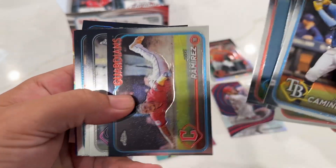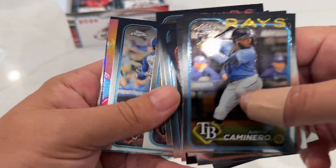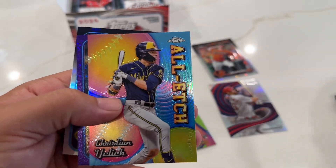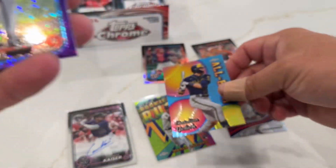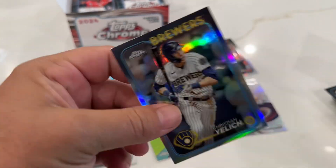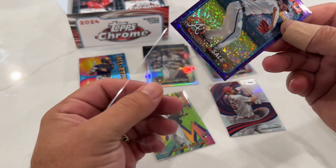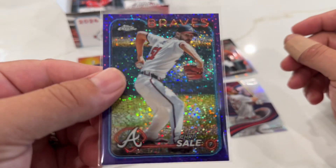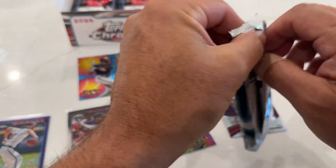Young, Meadows, Adams, Yelich, and then we've got Chris Sell with the number, and Yelich again with the refractor. Chris Sell at $2.99.